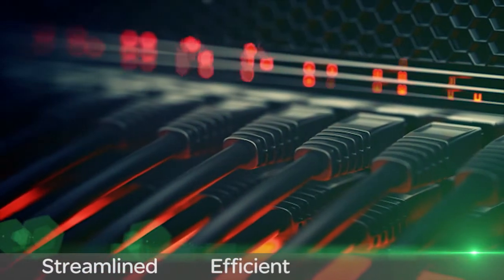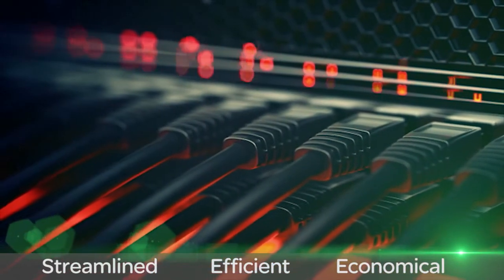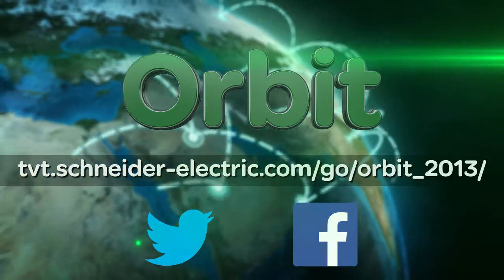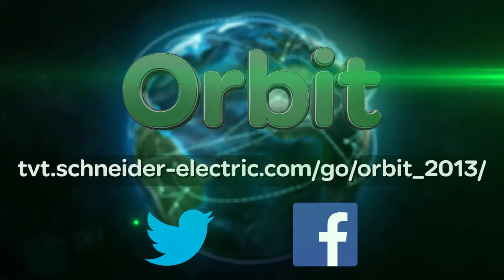It is a streamlined, efficient, and economical way to boost your operations and your business. Please visit our website to learn more about Orbit, including additional ways it can benefit your organization. To stay on top of the latest Schneider Electric news and product offerings, please follow us on Twitter and Facebook.